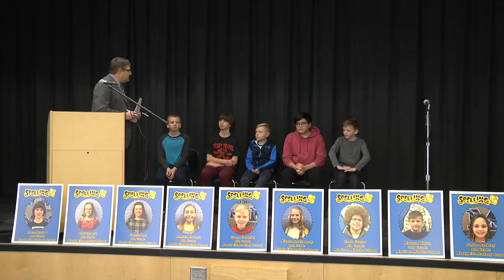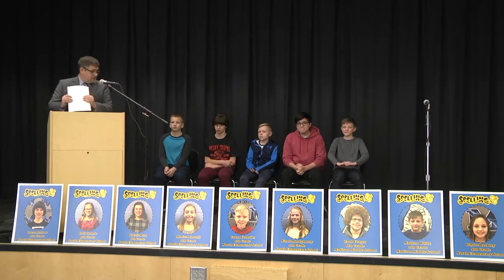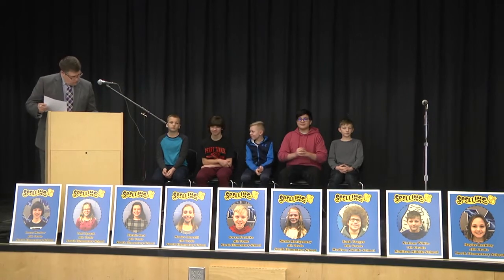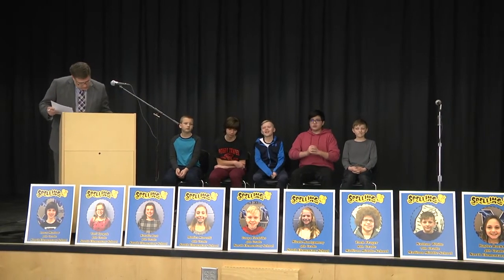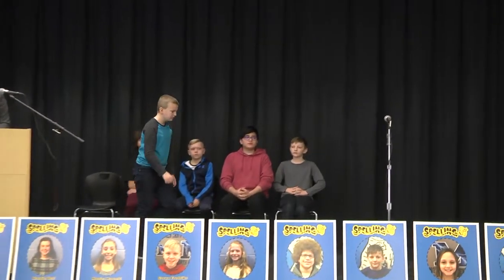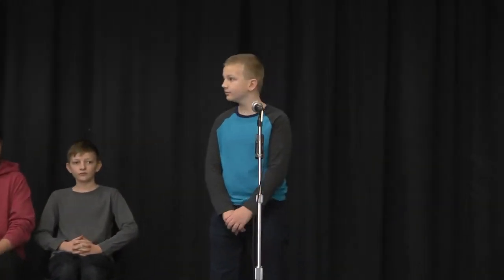Good. Awesome. You guys have any questions? All set. All right. Judges, you ready? So we will begin. First speller is Dylan. Dylan, your word is face. F-A-C-E. Face. That is correct. Lucas, your word is litter. L-I-T-T-E-R. Litter. That is correct.